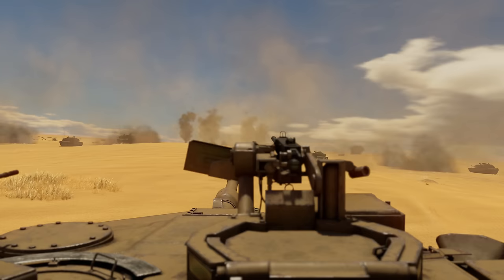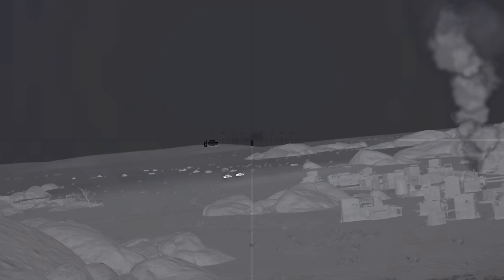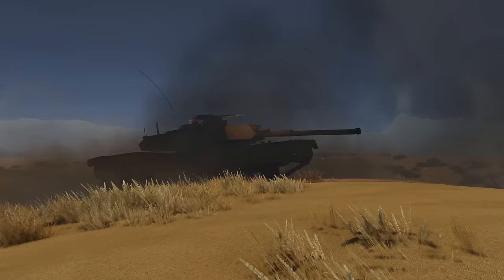We doubt that there are people watching this channel that have never heard about the legendary M1 Abrams, an American MBT that left its mark in dozens, if not hundreds, of combat zones. It has thick armor, impressive firepower, extremely high mobility, and bleeding-edge digital systems. All major variations of this vehicle are present in War Thunder, from early prototypes to modern tanks that are still in use around the globe.